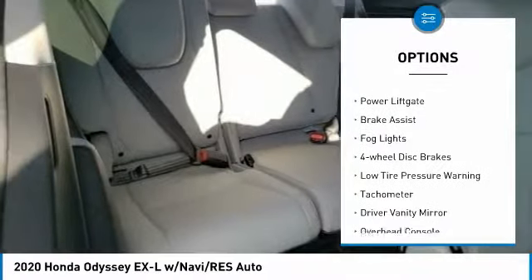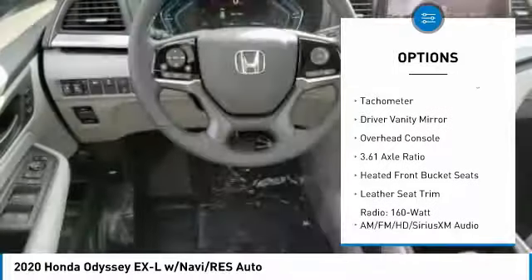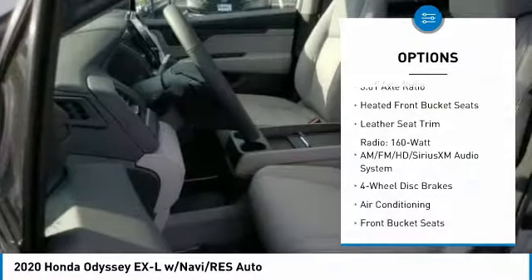Electronic stability control, alloy wheels, power lift gate, brake assist, fog lights, four-wheel disc brakes, low tire pressure warning.